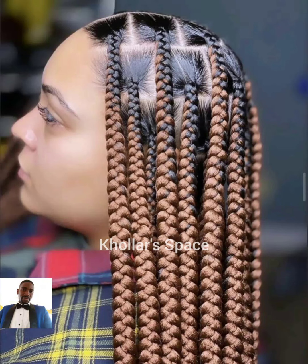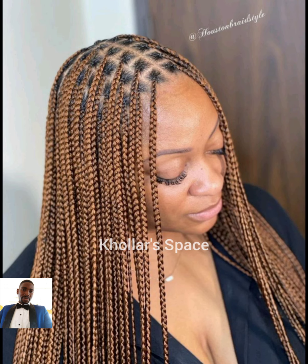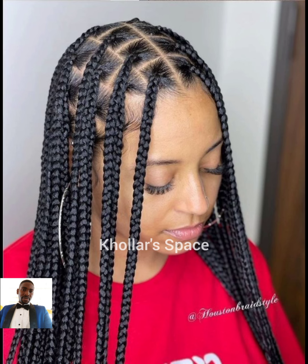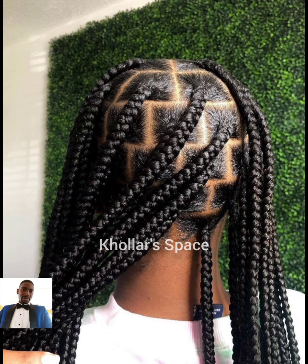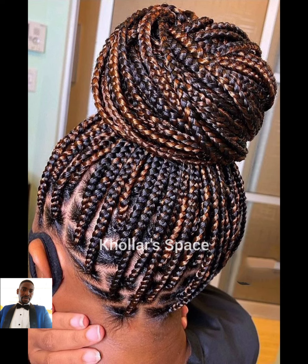Hello everyone, you're welcome to my channel — you're on Color Space. On this channel you get the latest trends when it comes to fashion in Africa and beyond. Thank you for clicking on this video to watch my content today. In today's video you're going to see a compilation of box braid styles of classy and elegant ladies. You can style these box braids as ponytails, leave them free, or pack them whichever way you want based on your desire and taste.